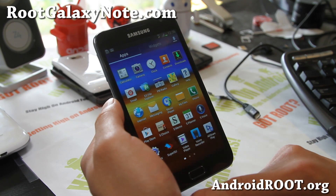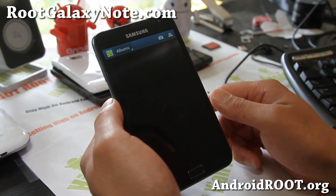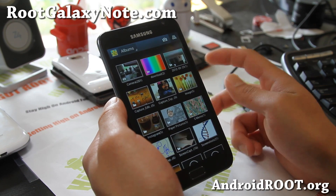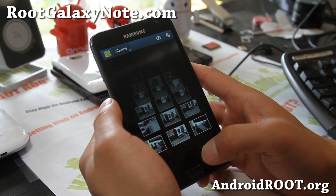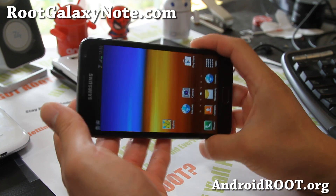It also comes with Paper Artist and a lot of the stuff you might find on the Note 2 — you'll get it here. The Note 2 gallery is also available for those of you who want to enjoy the 3D view, the 2D view, and the 1D view. It's a little bit slow because I've got a ton of photos synced up to my Picasa, so it's a little slow.